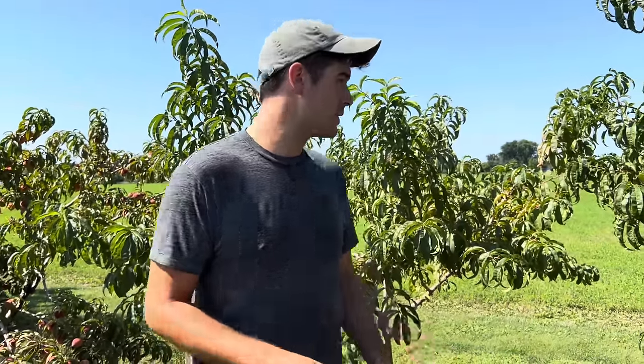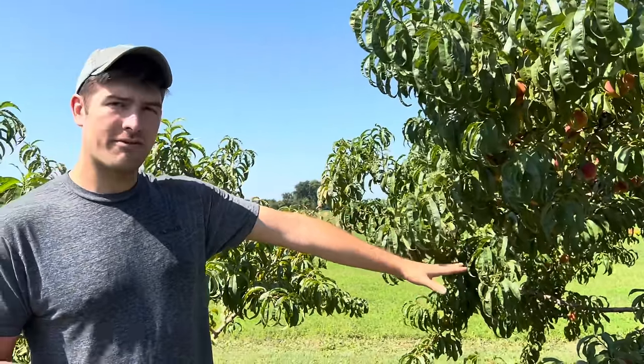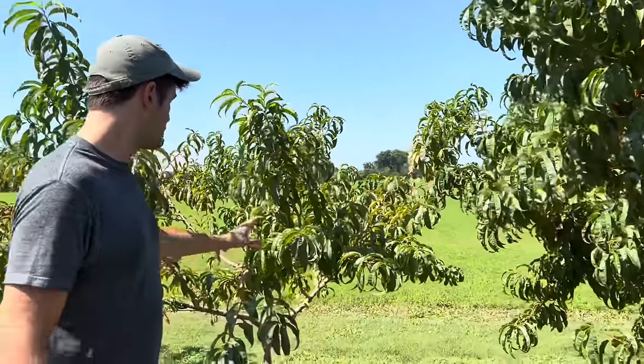You'll also notice that some of these trees are different ages. He said the average peach tree will only last about 18 to 20 years. After that, they need to be replaced, so he'll cut them out and plant a new tree. The oldest trees here are around 15 years, and then there's a tree like this one which is only about four years old.